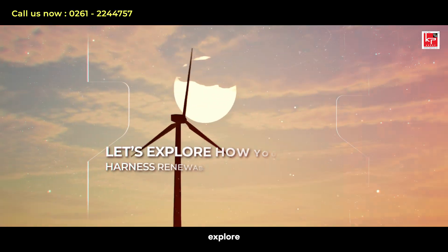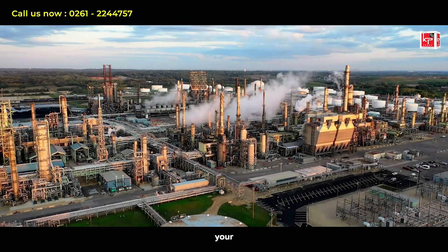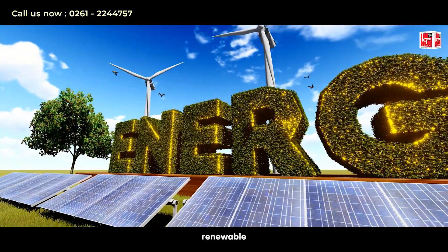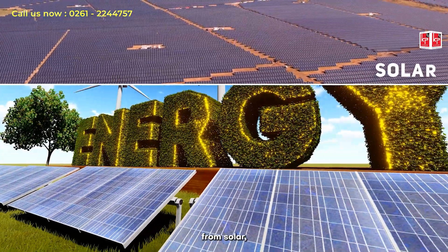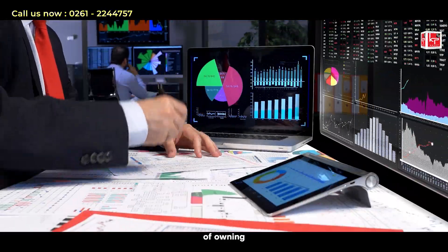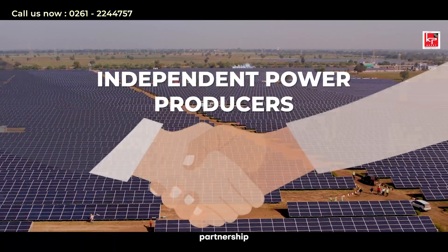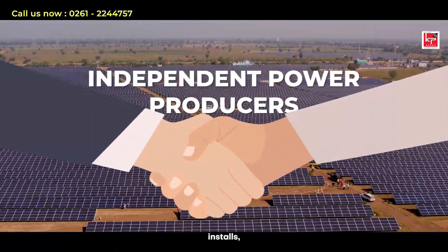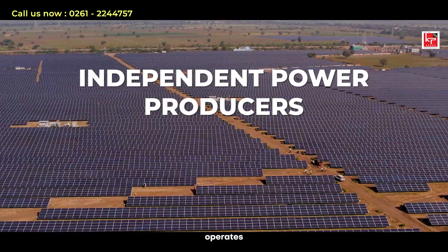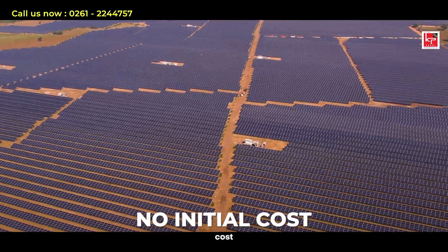Let's explore how you can harness renewable energy without upfront capital. Imagine powering your operations with renewable energy generated from solar, wind, or hybrid without the financial burden of owning the infrastructure. That's the IPP model — a partnership where an external provider installs, owns and operates energy systems on your premises at no initial cost to you.